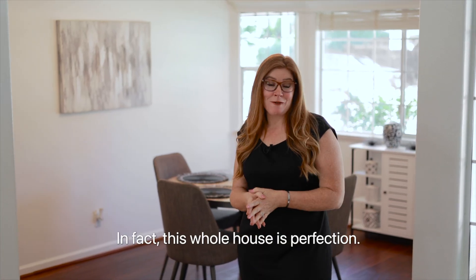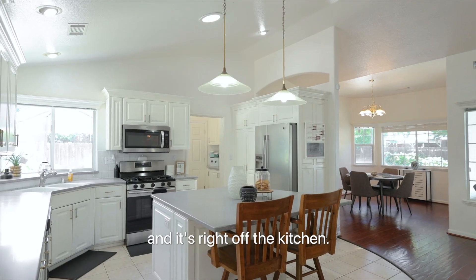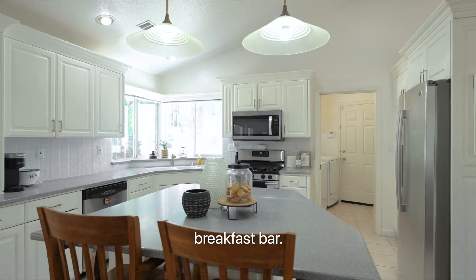In fact, this whole house is perfection. The dining room is really large and it's right off the kitchen, plus there's more seating at the island breakfast bar.